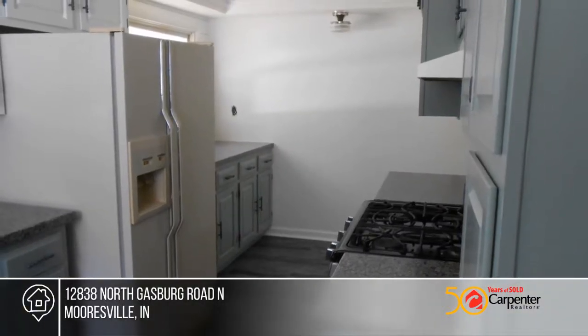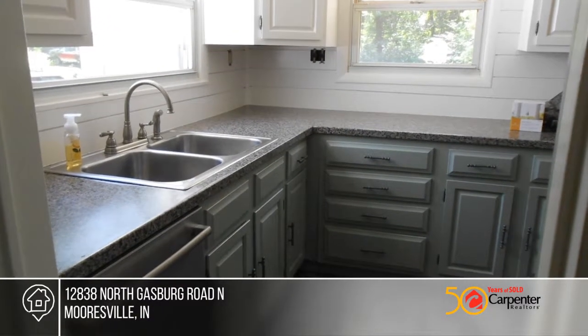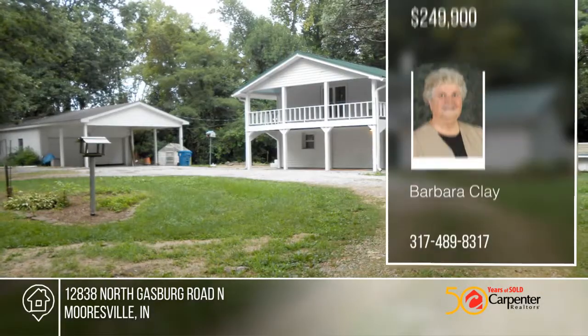It currently has a pony stall and could be used as a barn for horses. Experience everything this home has to offer by calling Barbara Clay today.